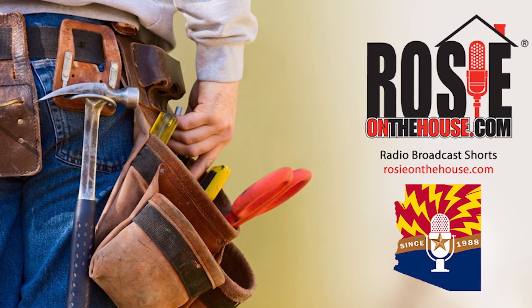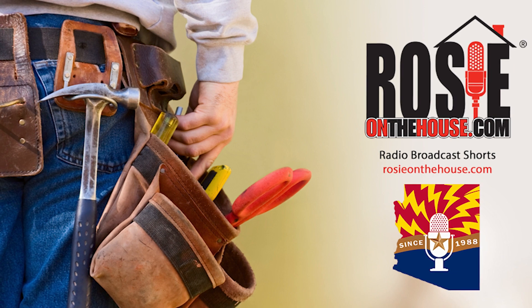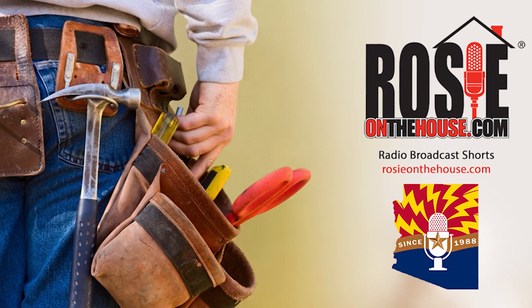Rosie on the House — every Arizona homeowner's best friend.